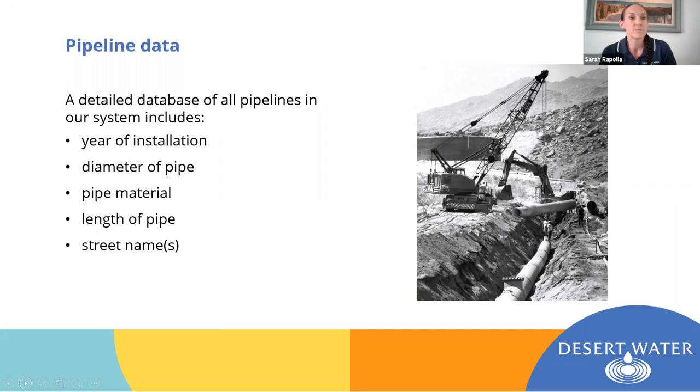How do we determine, with all those pipes in our system, which pipes we need to replace next? The agency maintains a very extensive pipeline database. It includes all the information for every pipe in our system, including the year the pipe was installed, the diameter, what material it's made out of, how long the pipe is, and the street it's on — including the to and from streets that tell us the section of street it's in.